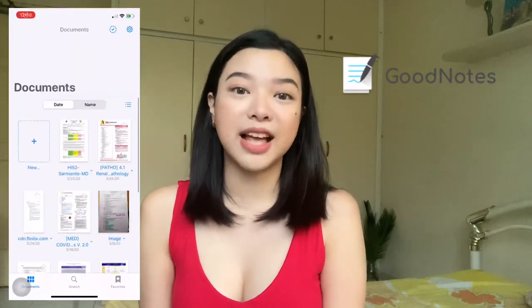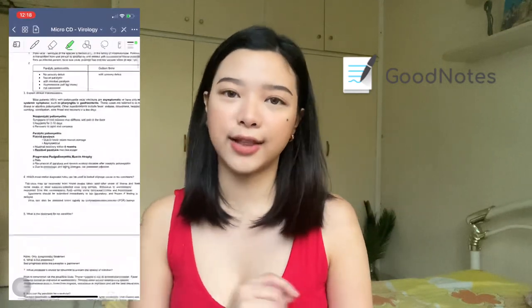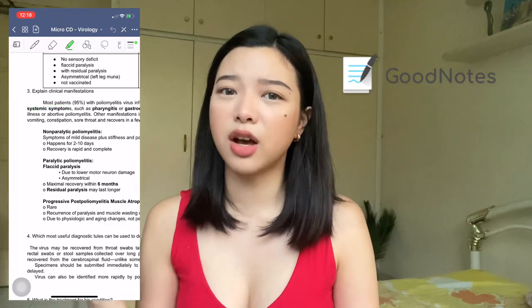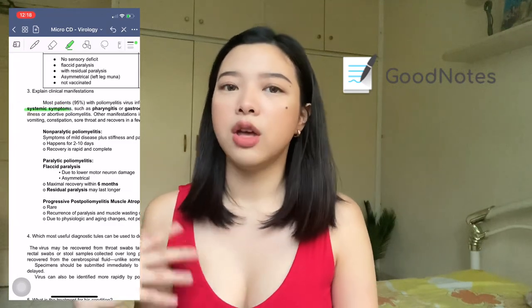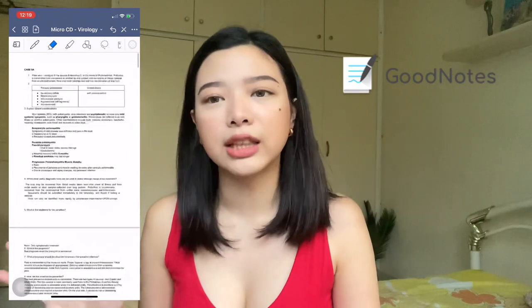The second app is GoodNotes, which is very helpful for me as a medical student. You can highlight and write on your notes and transcriptions. It's not just for notes — many people also use it for drawing and sketches. My sister borrows my iPad just to draw on it. It's super helpful! If you want a more dedicated video about GoodNotes, please let me know in the comments.